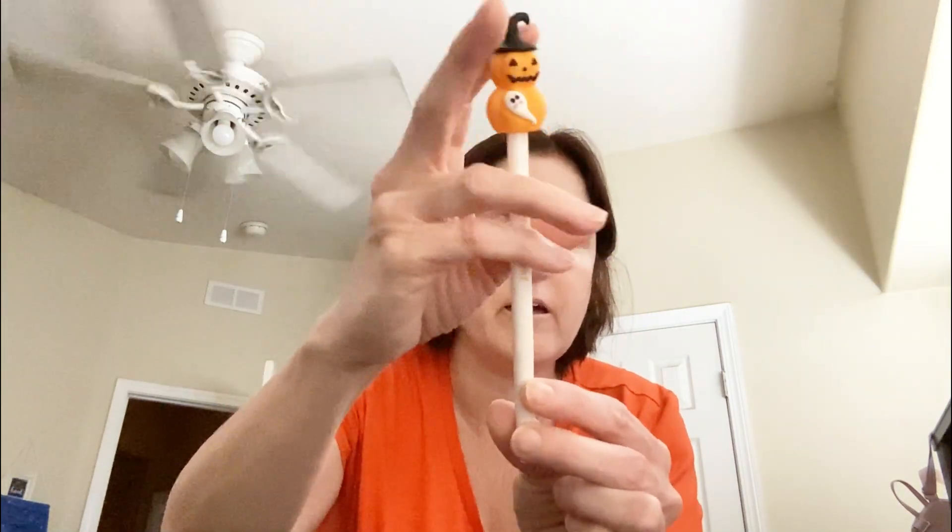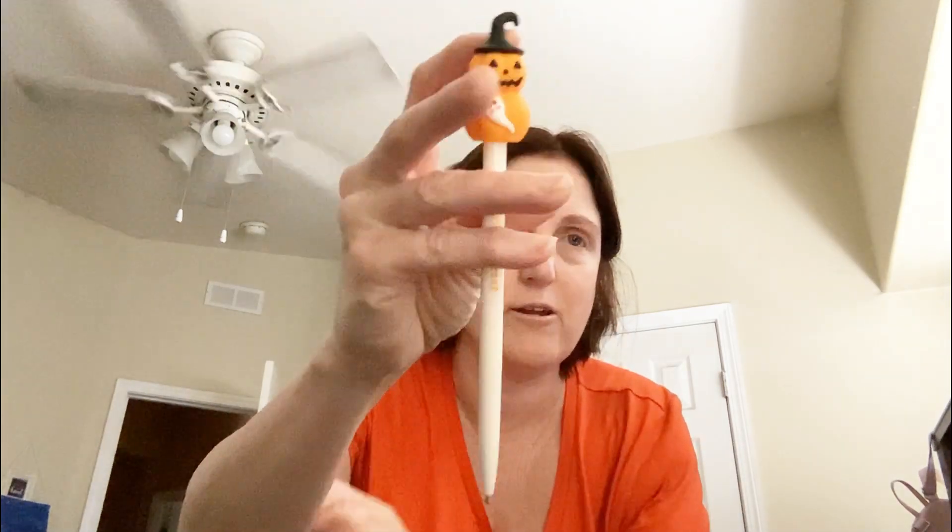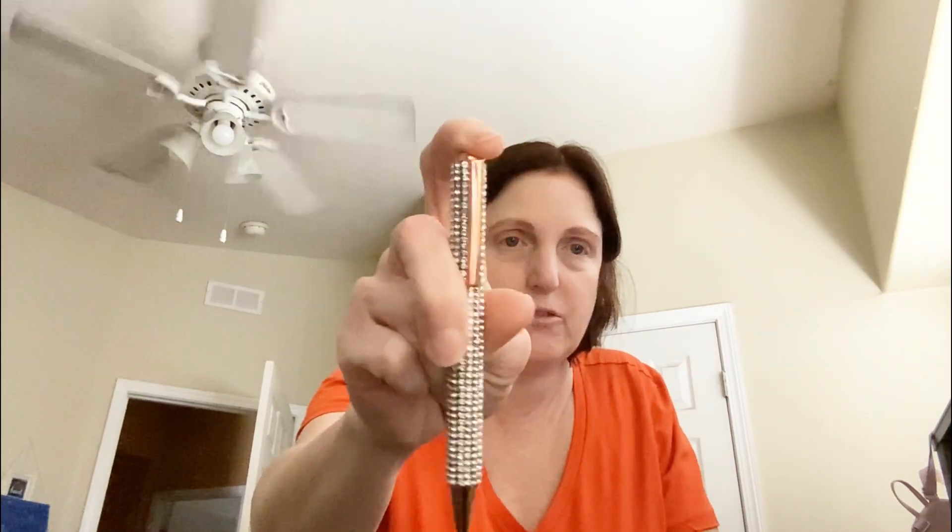I got this Halloween pen and it says trick or treat and you push it down. I thought that's so cute. I also got this beautiful blinged out pen.